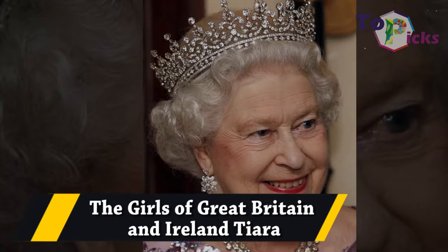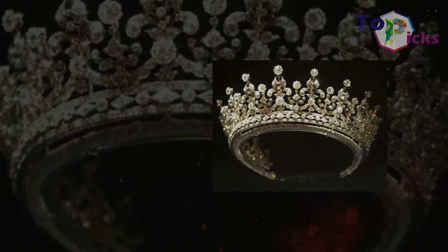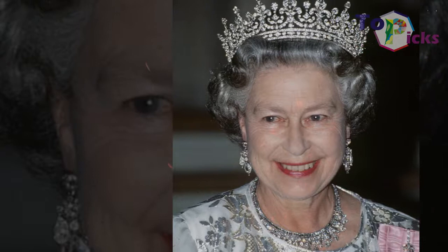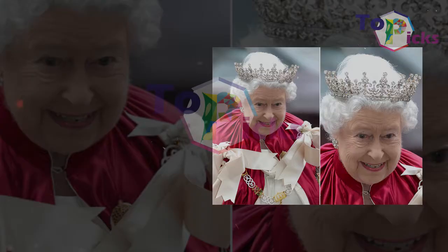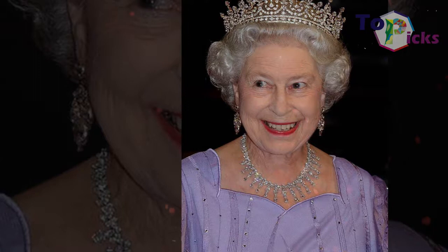The Girls of Great Britain and Ireland Tiara. This wedding gift tiara was commissioned by the Girls of Great Britain and Ireland, and gifted to Queen Mary — then a princess — when she married in 1893. Queen Mary later gave this tiara to Queen Elizabeth II as a wedding present in 1947. This tiara can also be seen on banknotes and stamps in the UK, as Queen Elizabeth was pictured wearing it for her official portraits.